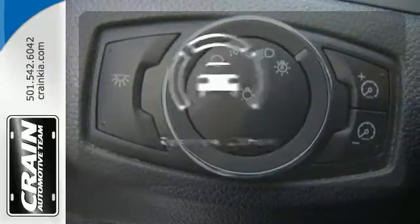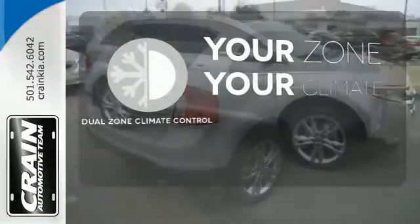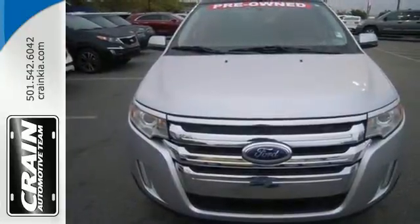Hindsight is 20-20 with the backup camera. It's too hot, it's too cold — not anymore with the dual-zone climate control. You'll soon see this Edge strikes the perfect balance between functionality and style.